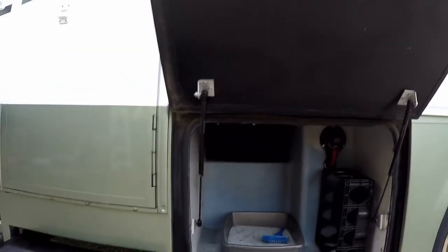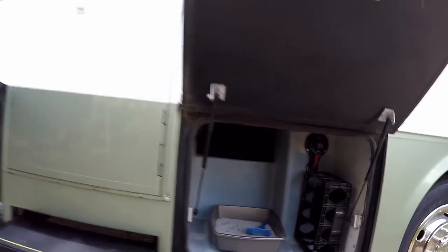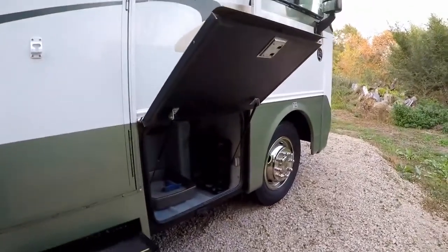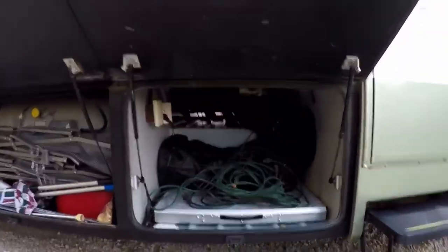Coming around here, we've got the opposite side of the pass-through where the keyboards are, and you can see there's still room to spare in there. We haven't determined if the cat's coming with us yet.